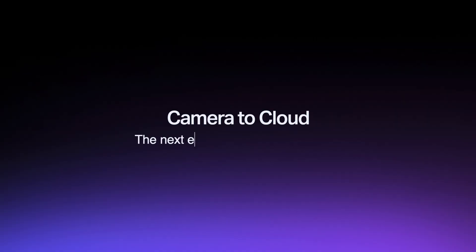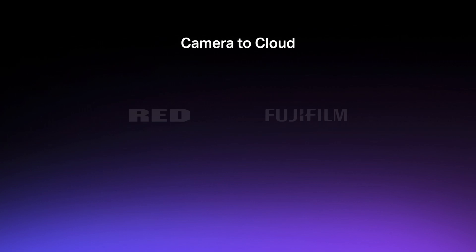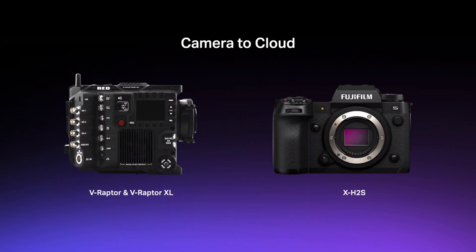Today we're announcing a breakthrough in Camera to Cloud technology that will further unlock creative flexibility in a way never before possible. The next evolution of Camera to Cloud is fully internal. We are proud to announce partnerships with digital cinema motion picture camera company RED and still photography leader Fujifilm. These brand new products can, for the first time, connect to the Frame.io cloud where both proxy and raw assets can transmit directly from the camera to post-production anywhere in the world.